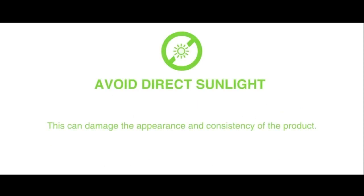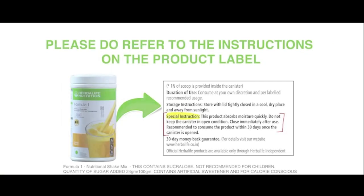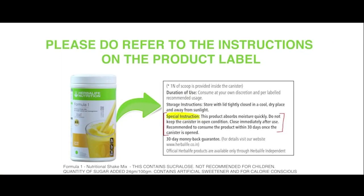Avoid direct sunlight. This can damage the appearance and consistency of the product. Refrigerate heat-sensitive products. Please do refer to the instructions on the product label.